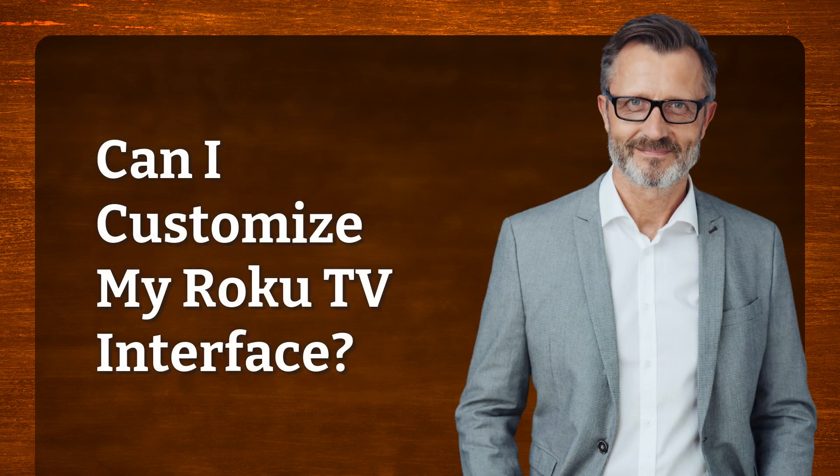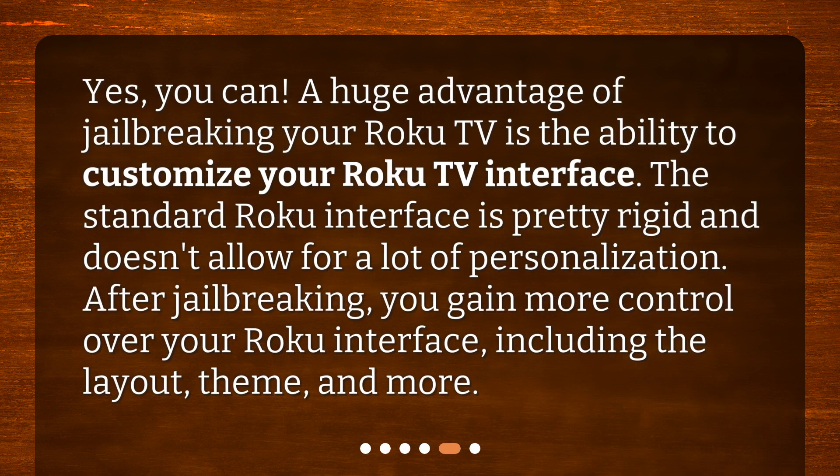Can I customize my Roku TV interface? Yes, you can. A huge advantage of jailbreaking your Roku TV is the ability to customize your Roku TV interface. The standard Roku interface is pretty rigid and doesn't allow for a lot of personalization. After jailbreaking, you gain more control over your Roku interface, including the layout, theme, and more.